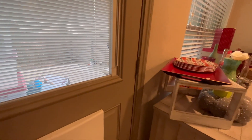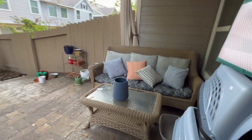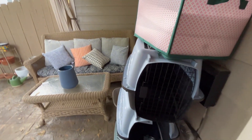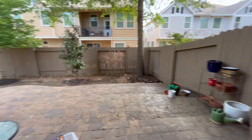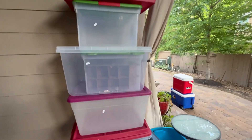Out on the back patio, there is a full size wicker sofa and little table, as well as several pet carriers, some pots and plants, some coolers, some chairs way over there, and some bins.